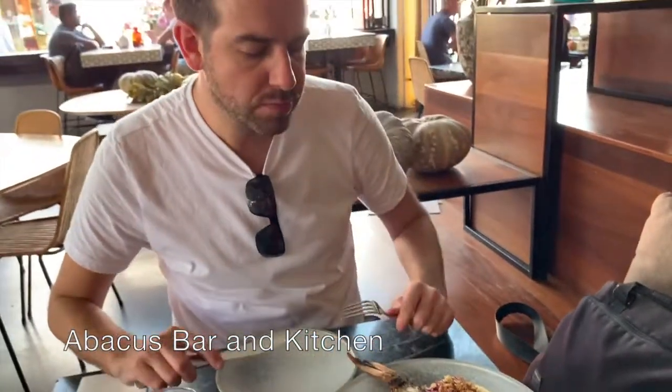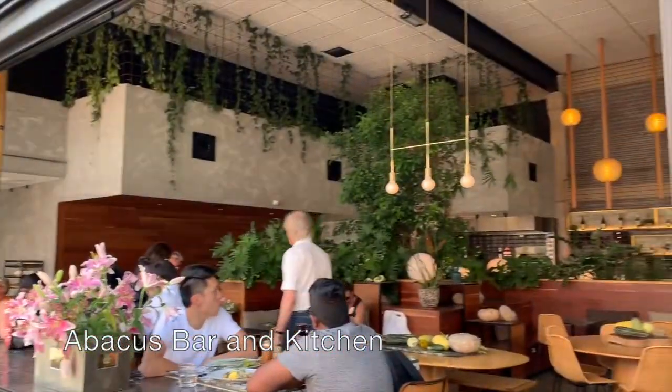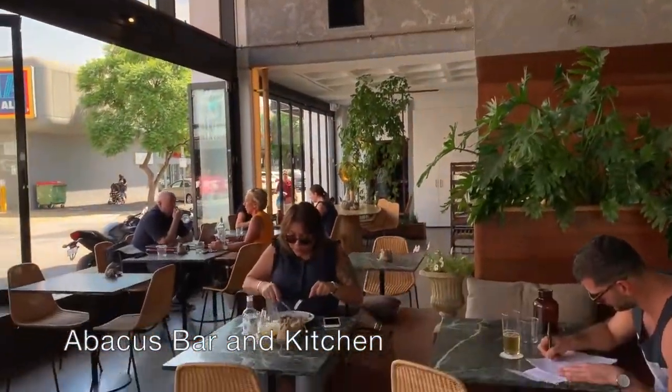Abacus is one of our favorite places to eat on this trip. I love the combination of indoor and alfresco dining as well as the balance between swanky yet casual — and then there's the food.